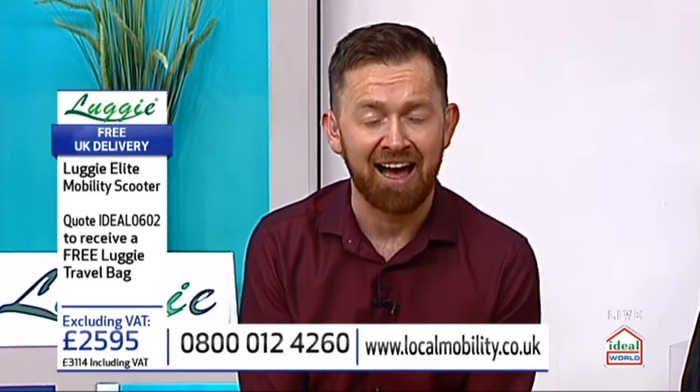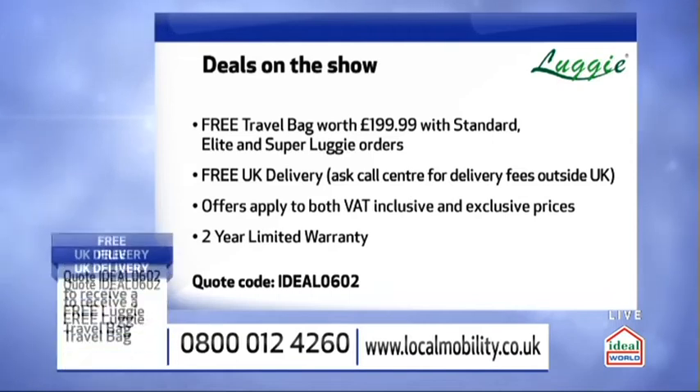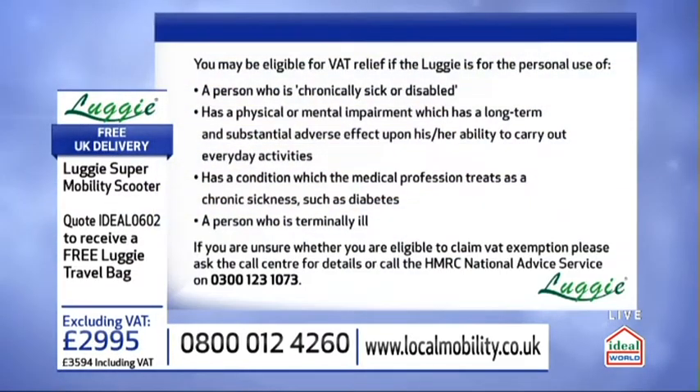The deals we get on Ideal World are always the best in the UK. Every single customer right now will get the free travel bag — that's worth £200, £199.99. You'll get that with all three models today. We're doing free UK delivery as well. Don't forget the offers apply to both VAT inclusive and exclusive prices, and you get a two-year limited warranty as well. All you need to do when you call is quote Ideal 0602. The phone number — and it's a different phone number — is 0800 012 4260. Phone lines are open 9 till 6 Monday to Thursday, 9 till 5 on Friday, and 9.30 till 4 on Saturday.